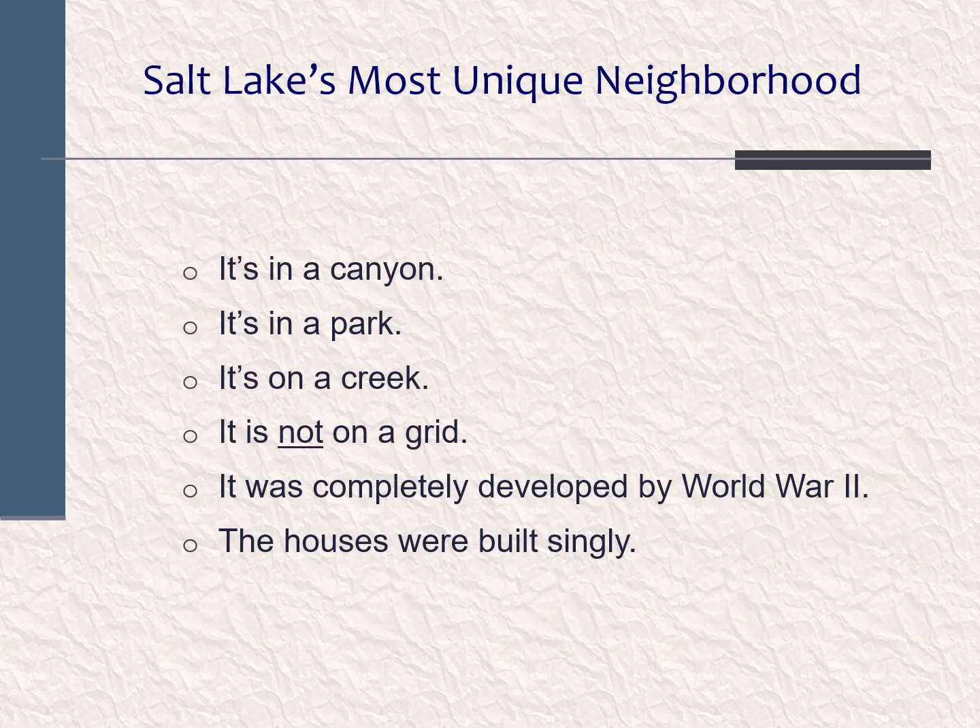City Creek is perhaps Salt Lake City's most unique neighborhood in that it has a combination of characteristics not found in any other neighborhood in the city. It's in a canyon. It's in a park. It's on a creek. It is not laid out on a grid. It was completely developed by World War II, and unlike most other neighborhoods in the city, the houses were built one by one — not in multiples by developers.